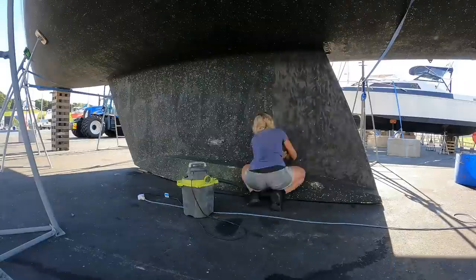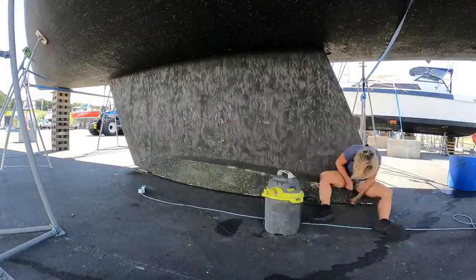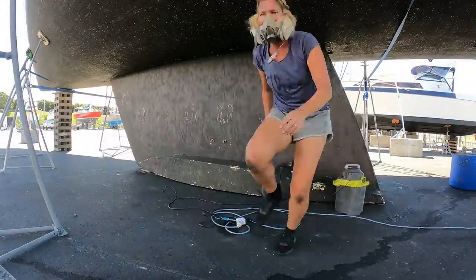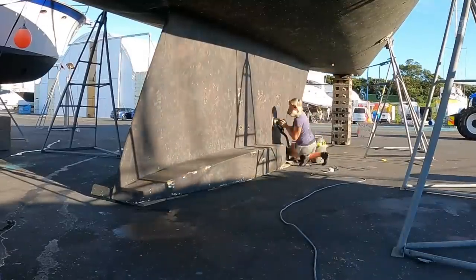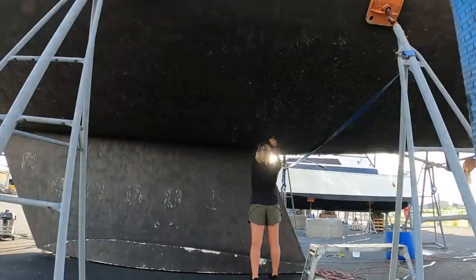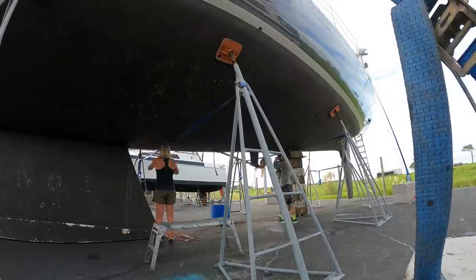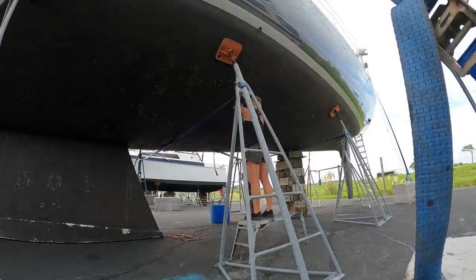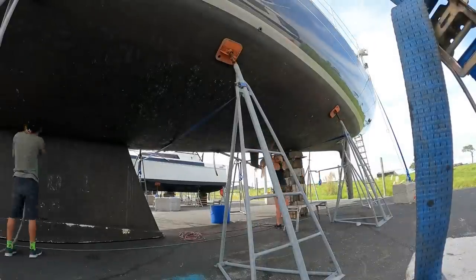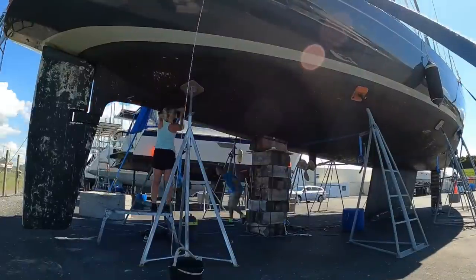I started on the easy to reach areas like the rudder and the keel, which all needed to be scraped first to remove all the barnacles and then sanded with the machine. Then the scraping continued on the rest of the hull, but from day two, Cameron took leave from work to come and help, which made the job go a little faster. I would scrape and he would come behind me with the sander, and once all the scraping was done, we were both on the sanders getting through the work a lot faster.